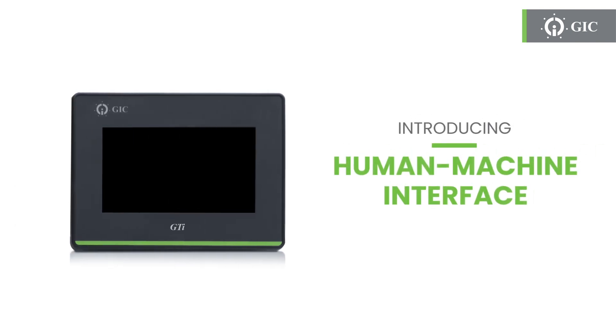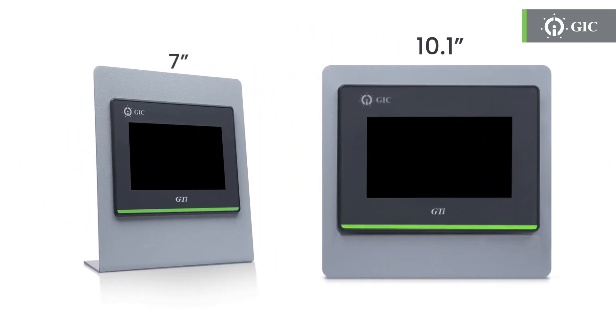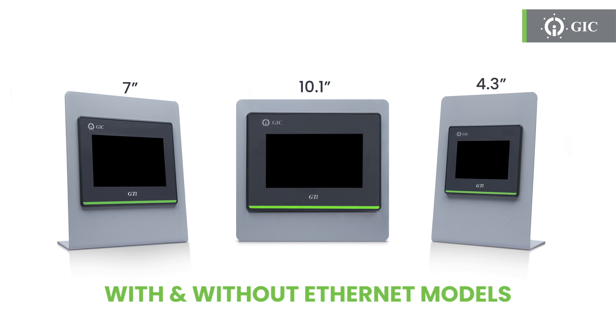Introducing GIC's Human-Machine Interface, also called as HMI. The device is available in three sizes: 10.1 inches, 7 inches, and 4.3 inches.